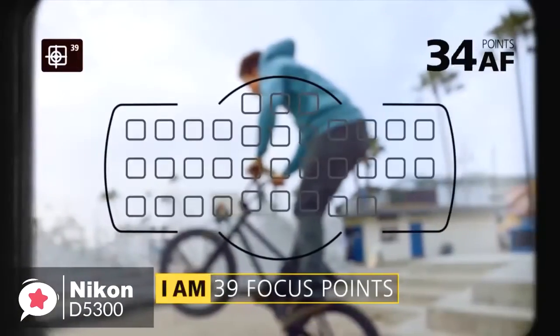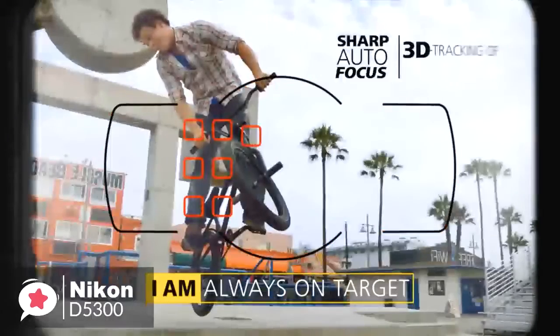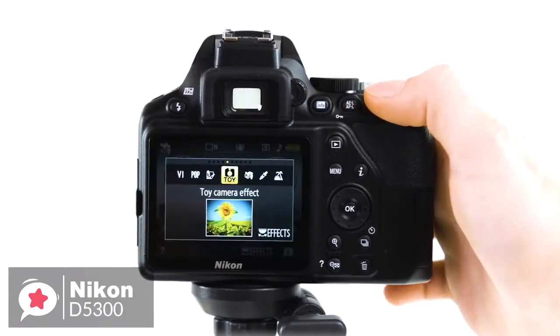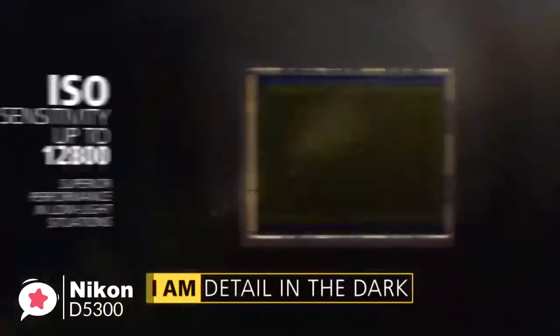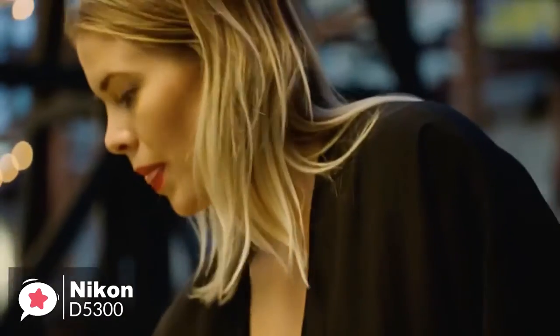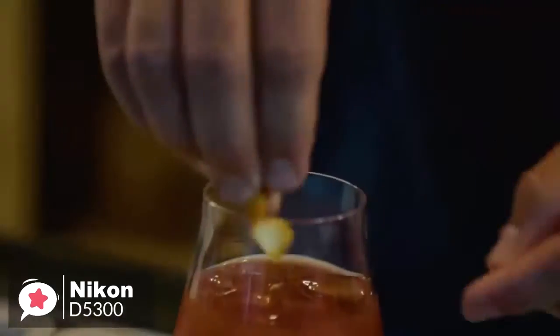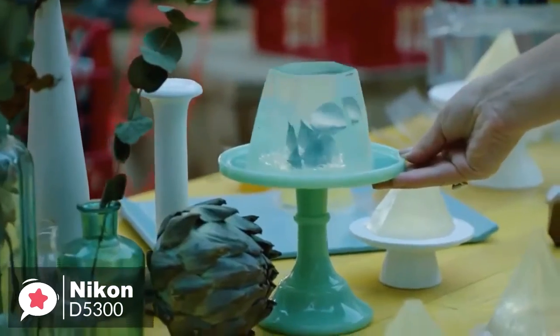Its 39-point high-density autofocus system quickly locks onto your subject and follows it across the frame. In terms of low-light photography, the D5300 offers a core ISO range that can be boosted from ISO 12800 to a setting equivalent to ISO 25600. Full HD video is recorded with stereo sound, which should be more than capable for everyday use.